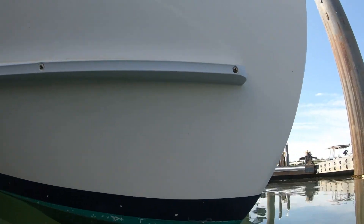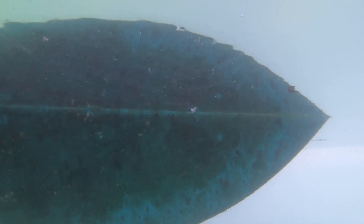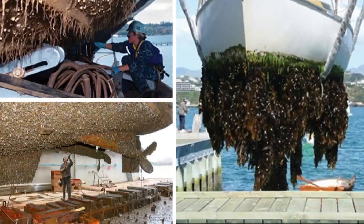So what is fouling? Fouling is when organisms like barnacles, algae, and one of the biggest culprits, mussels, attach themselves and then grow on underwater objects like ropes, piers, and of course boats.